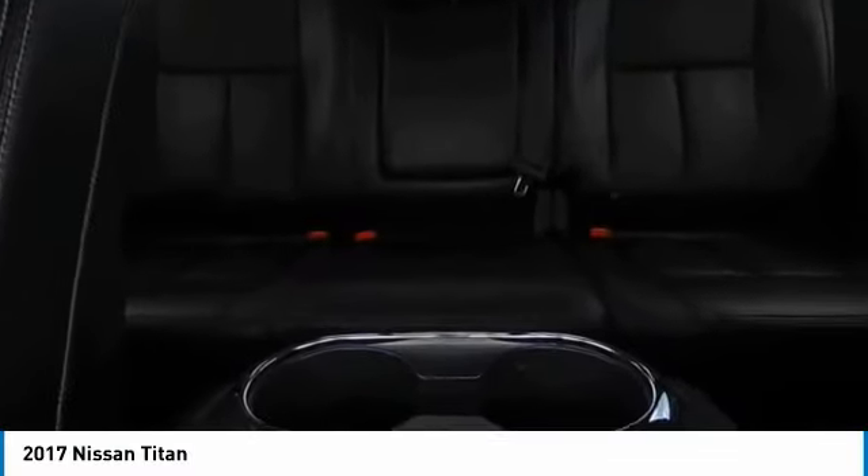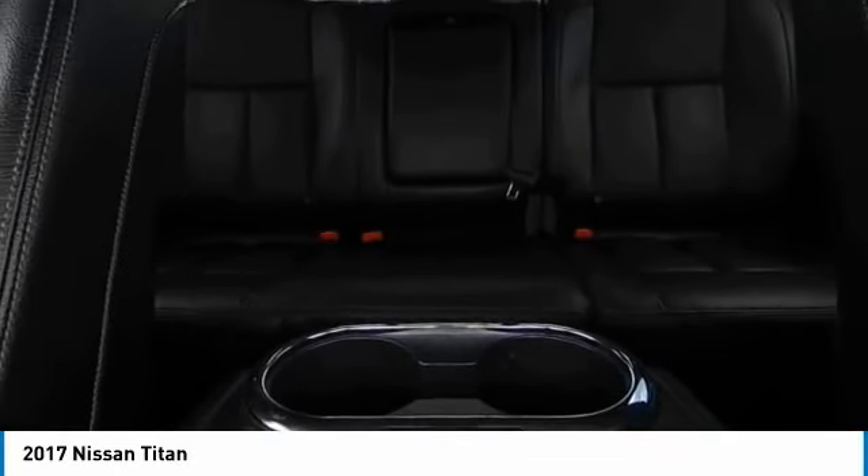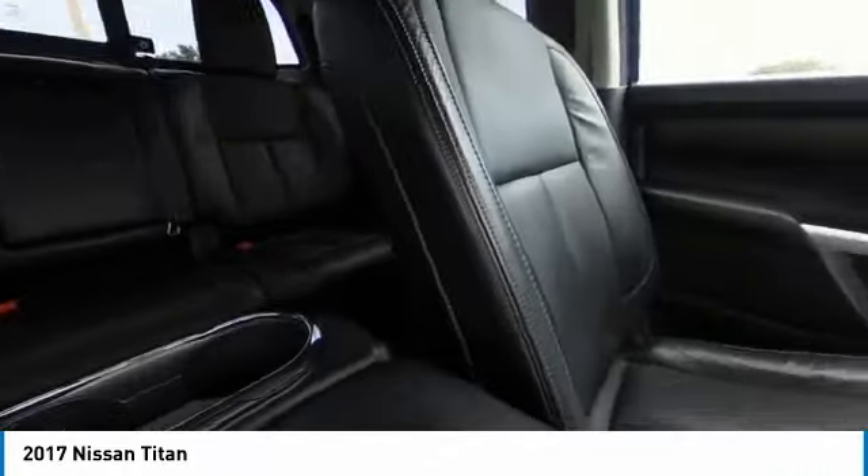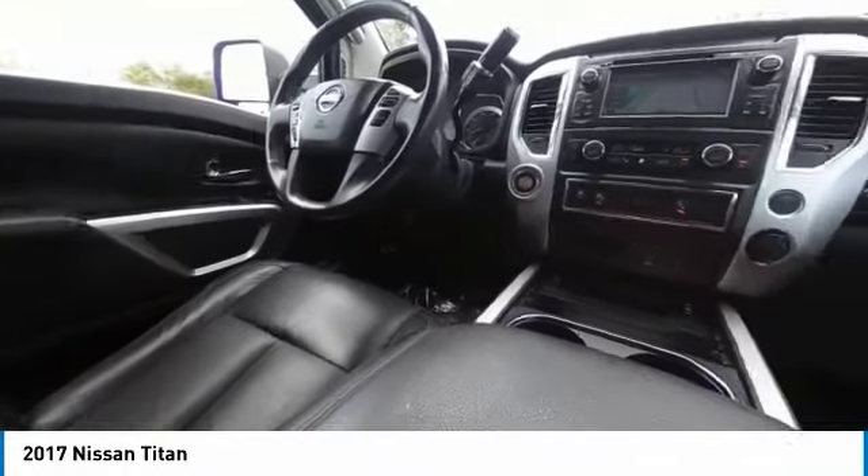Traction control, rear step bumper, remote keyless entry, four-wheel disc brakes. If you like it online, you'll love it in your driveway. Take it for a spin today.